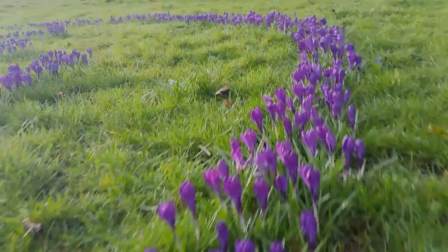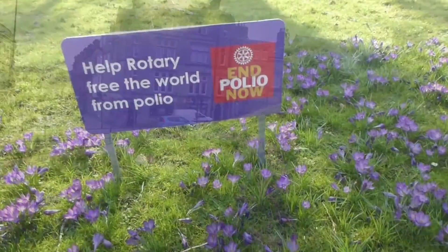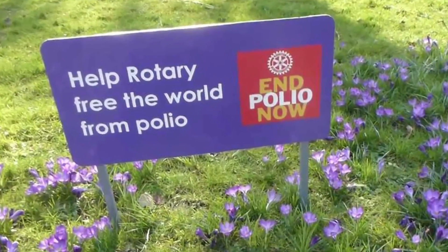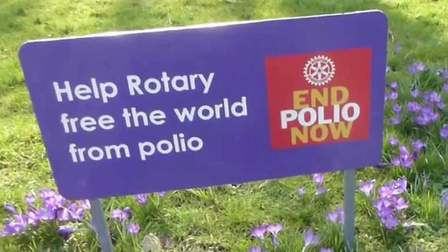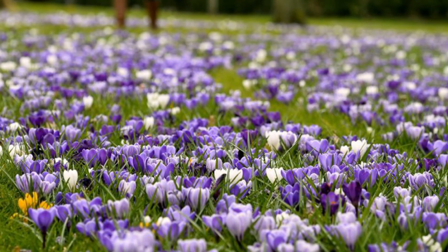Isn't that a cause for celebration? So where do the crocuses come in? To publicise the campaign and celebrate its success, Rotary International in Great Britain and Ireland have set about planting crocuses up and down the country.